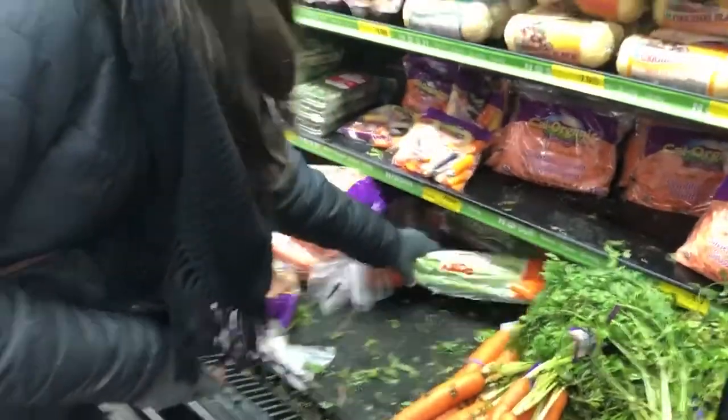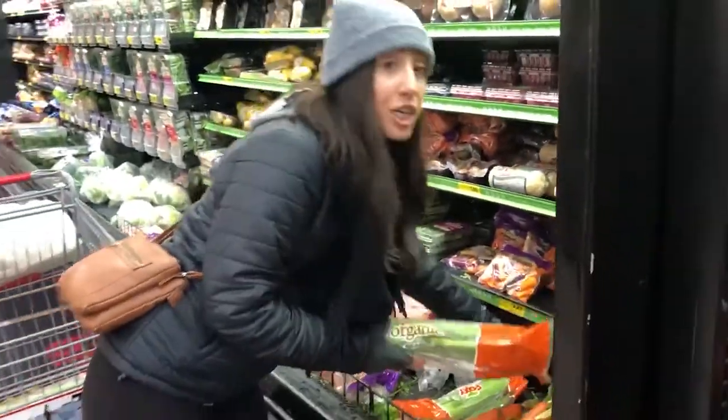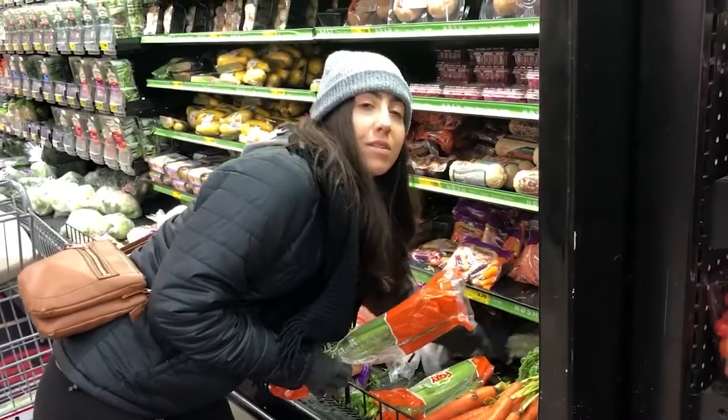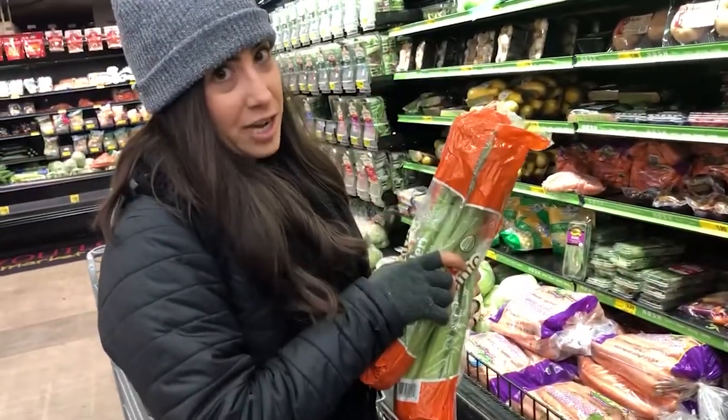The box of celery has 30 stalks, but we go through at least about 38 in a week, so we grab the extra eight separately.